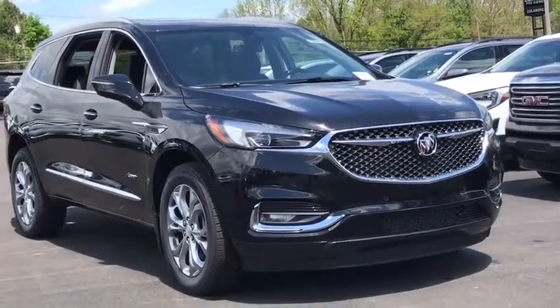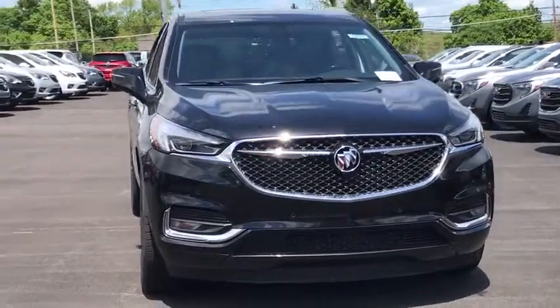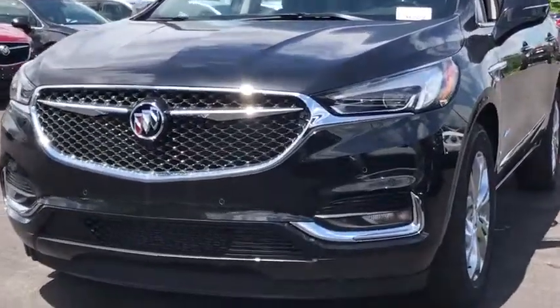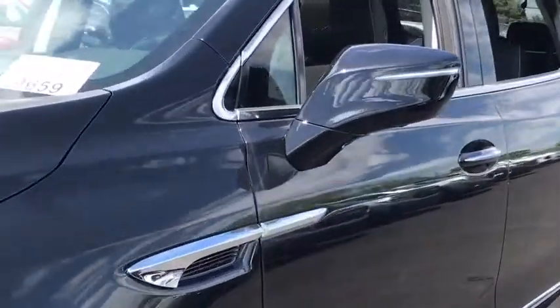2019 Buick Enclave. The Enclave offers three rows of seats standard with seating for up to eight passengers. Not only is it roomy and stylish, but Buick really did its homework on this vehicle. They did not cut any corners. Here are some of this vehicle's great options.